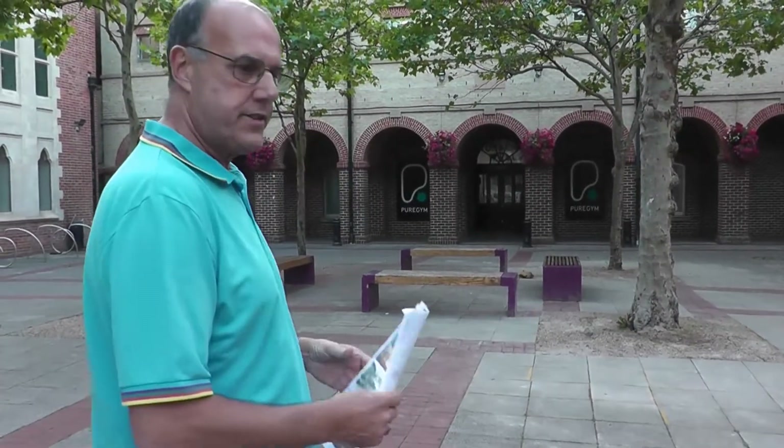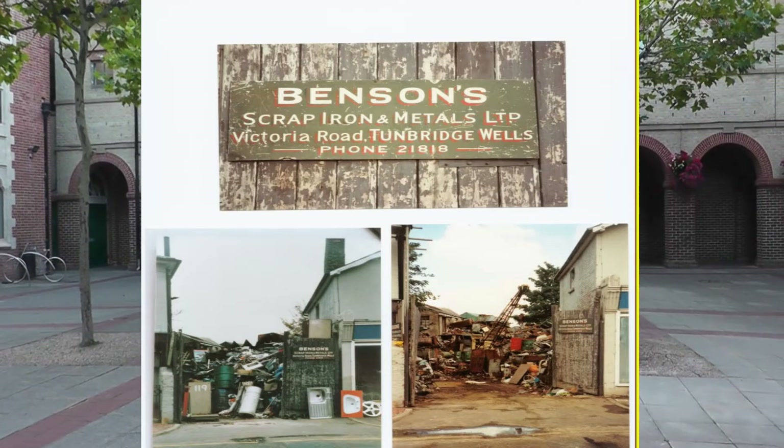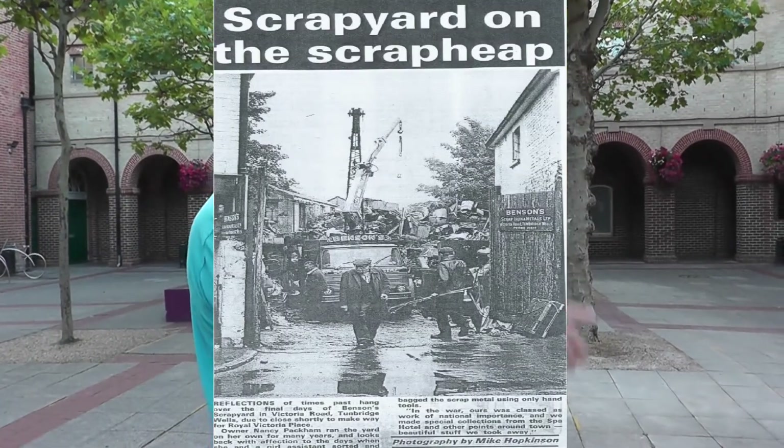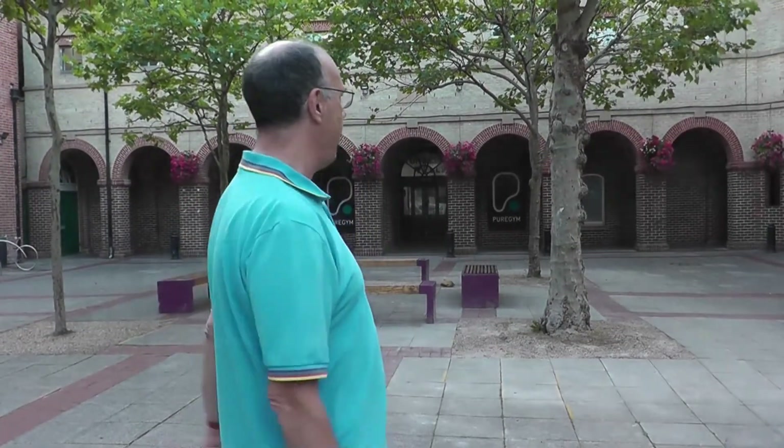On the right-hand side was Benson's scrapyard, which somebody recommended and said Benson's needs a mention, so we're mentioning Benson's scrapyard — and we've got a couple of photographs of that, also including one from the local news when they closed the scrapyard. And then just round the corner from that, in Albert Street, was Woods, which was another scrap metal dealer, and we went to that when we were kids and used to get roller skates and all kinds of stuff.